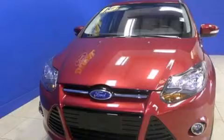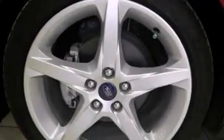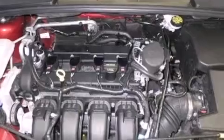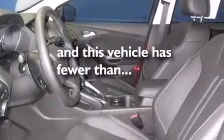Features include heated seats, keyless ignition, cruise control, leather seats, side curtain airbags, air conditioning with automatic climate control, full power accessories, traction control, a rear spoiler, and this vehicle has less than 6,000 miles.